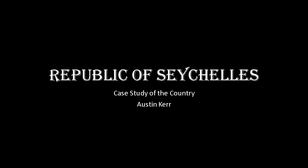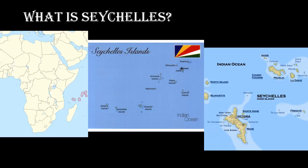Hello, my name is Austin Kerr. I'll be presenting on the Republic of Seychelles. As we see here, they're a group of islands off the east coast of Africa. Here's a bit of a more zoomed-in picture, and these are the inner islands which we'll come to talk about later.